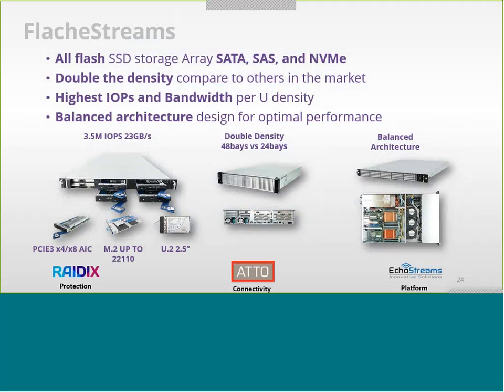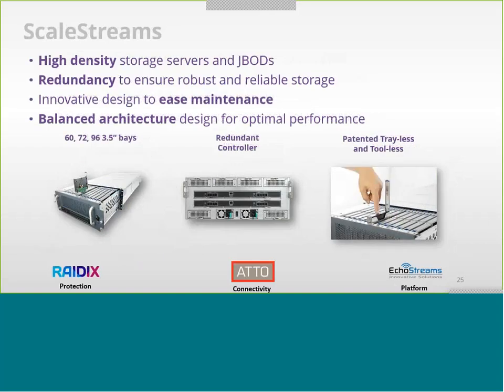The ClassStream supports all different types of flash storage — from SATA and SAS to NVMe. We have high PIOPS bandwidth that supports the media market or any market or database needing really fast performance. The ClassStream delivers 35 gigabytes per second throughput with low latency and 3 million IOPS, all based on a really high-throughput architecture.